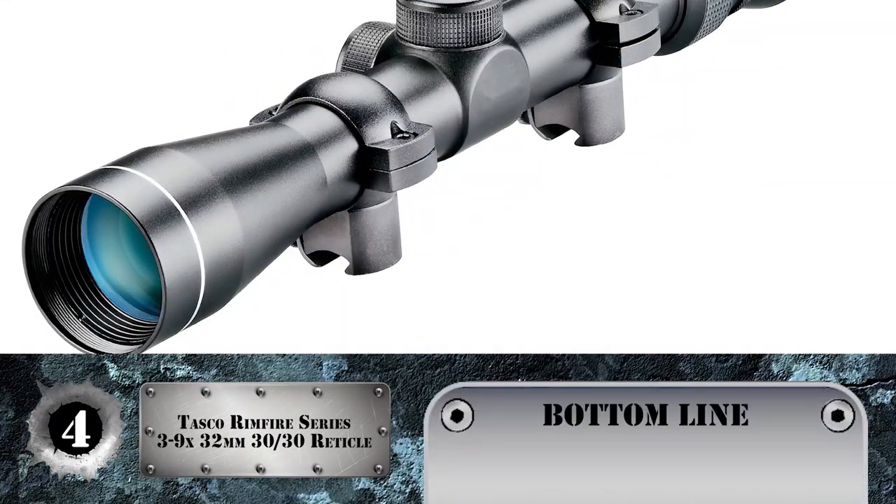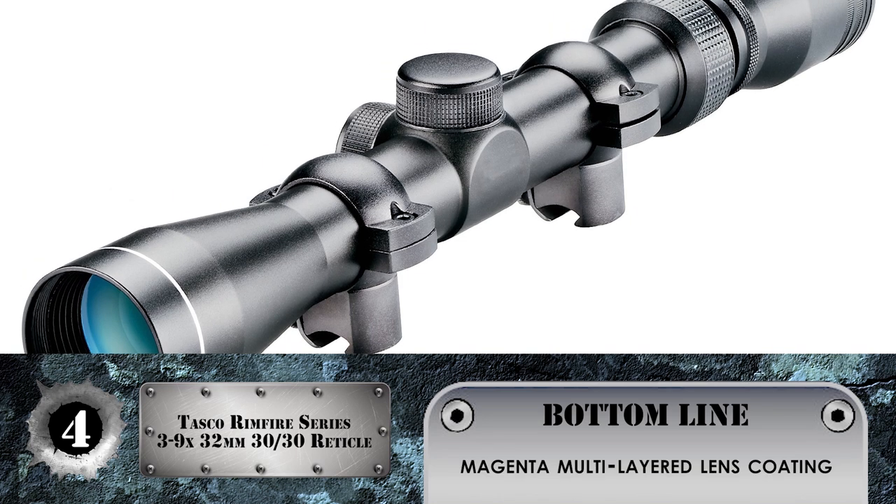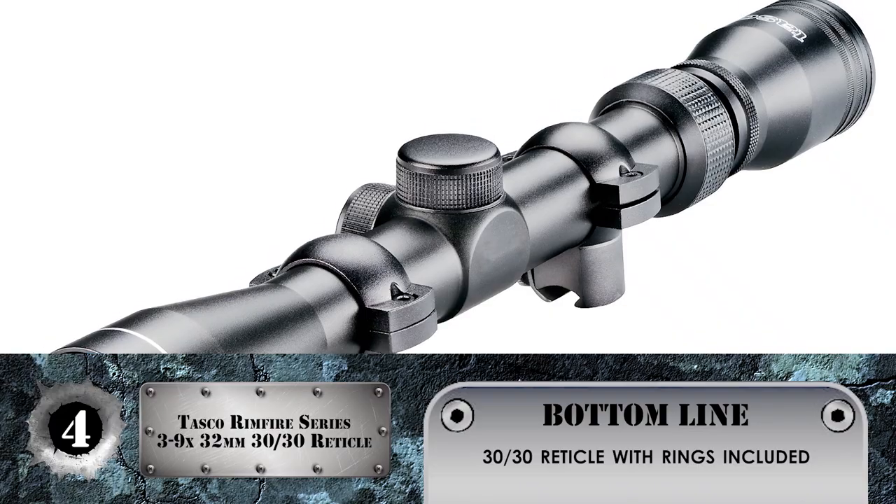Bottom line: tailor-made for .22 rimfire rifles, with magenta multi-layered lens coating for clear images, and features a 30-30 reticle with rings included.